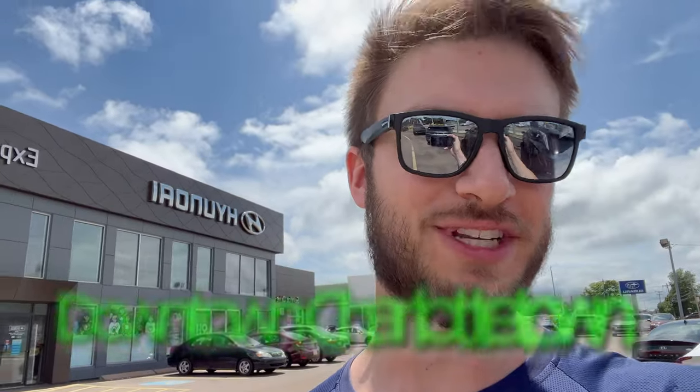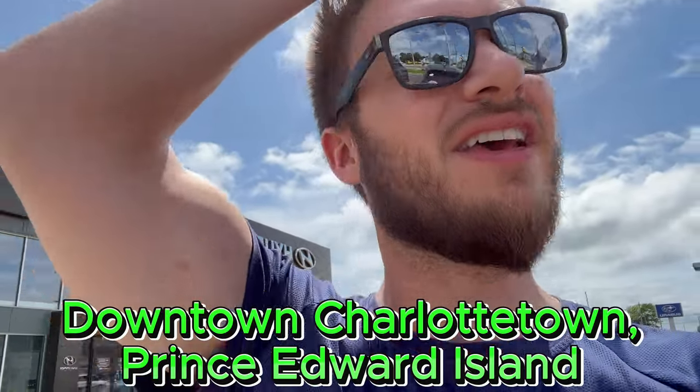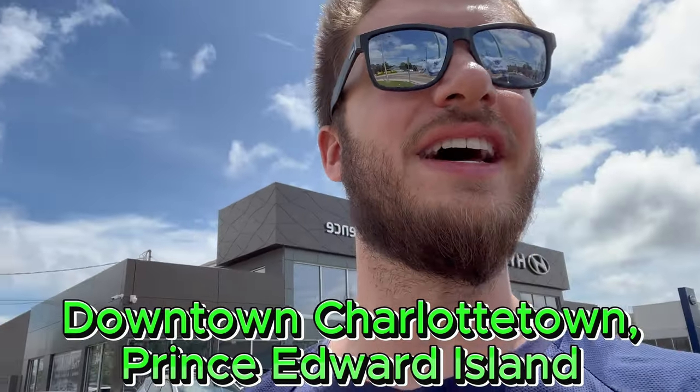Hello everyone, got another vlog coming at you. My car is getting inspected and I'm just gonna go explore downtown Charlottetown, try to have some fun with it because I won't have a car for the rest of the day. I kind of need a car to do anything here on PEI except go downtown, so that's what I'm gonna do.